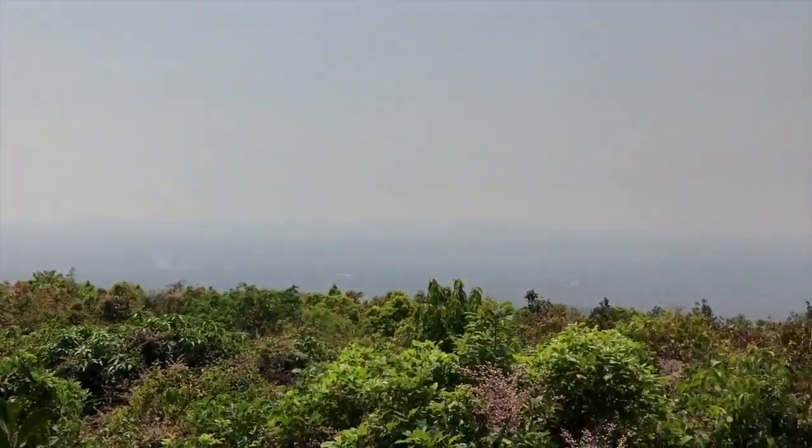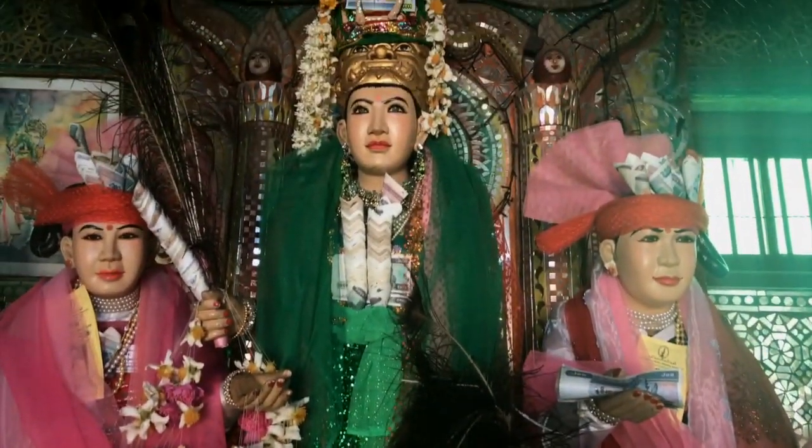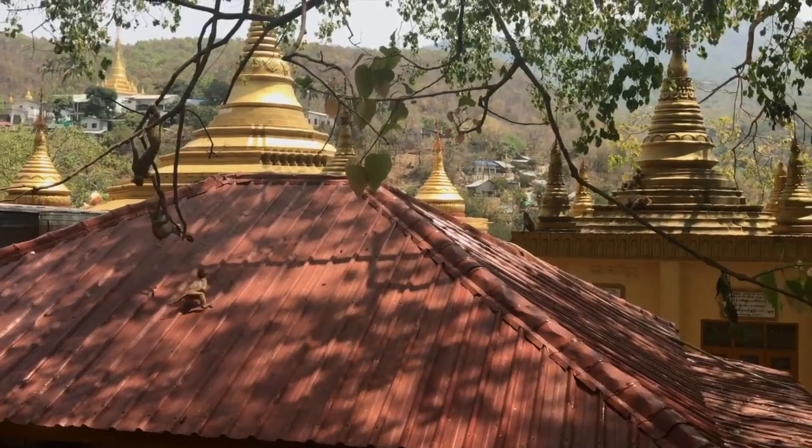A popular day trip further afield takes you to Mount Popa. Famous throughout Myanmar as the home of the Nat spirits, thousands of pilgrims come here to pay their respects, and then climb the 730 steep steps that lead up to the temple.